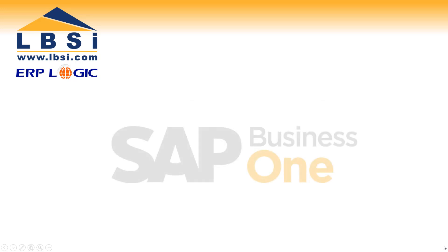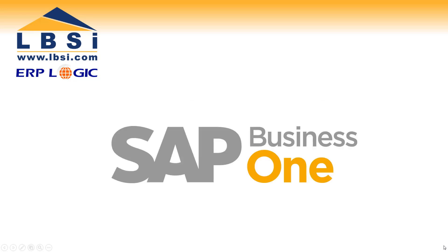When you need an affordable, easy-to-use business software for your growing business, LBSI has your answer: SAP Business One.